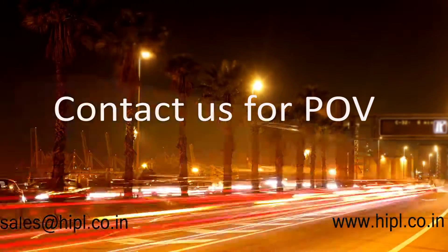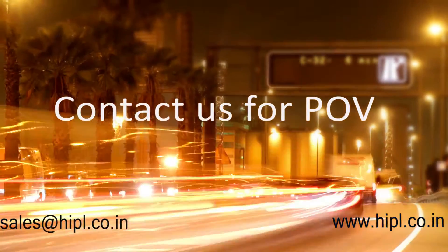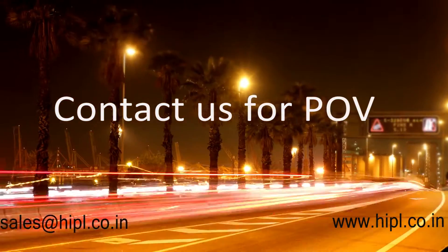For more information on our products and services, you can log on to www.hipl.co.in or write to us at sales@hipl.co.in.